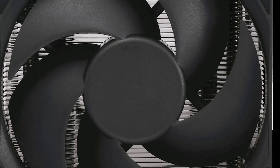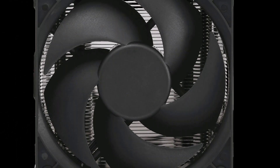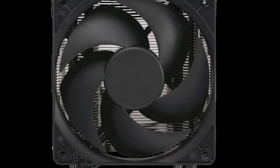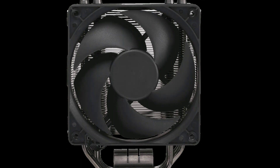For the CPU cooler I chose the $34 Cooler Master Hyper 212 Black Edition. It's a sleek all-black tower air cooler and provides a decent upgrade from the stock Wraith Stealth cooler. It'll be plenty to cool the 3600 with its TDP of just 65W.